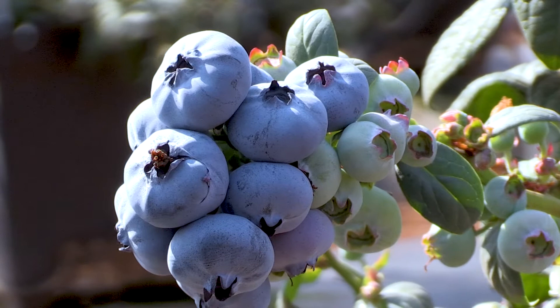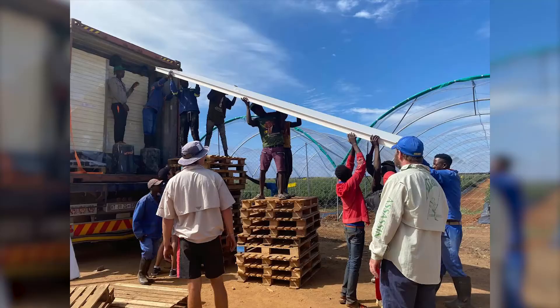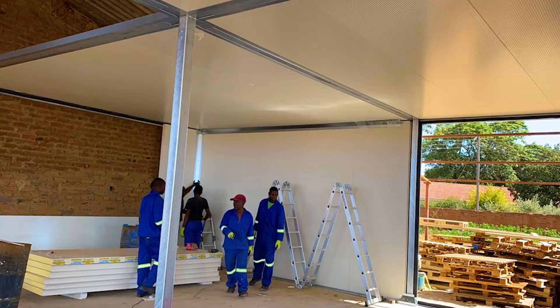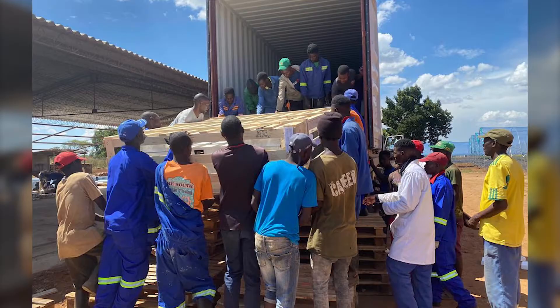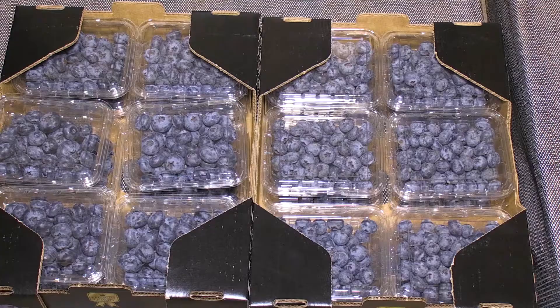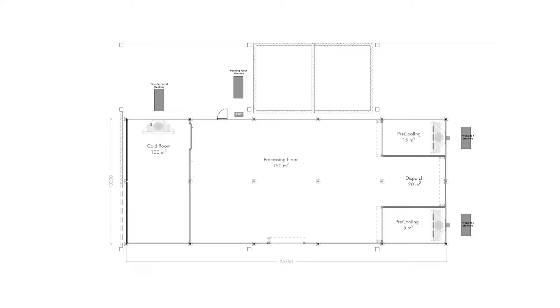Cold chain is very important for berries, and it is said that each hour the blueberries spend outside of the pre-cooler is a day taken off the shelf life. Inspira Farms, whose aim is to transform the global food industry one agribusiness at a time, was formed to provide tools, technology and expertise to help significantly reduce food losses and energy costs and access higher value markets.